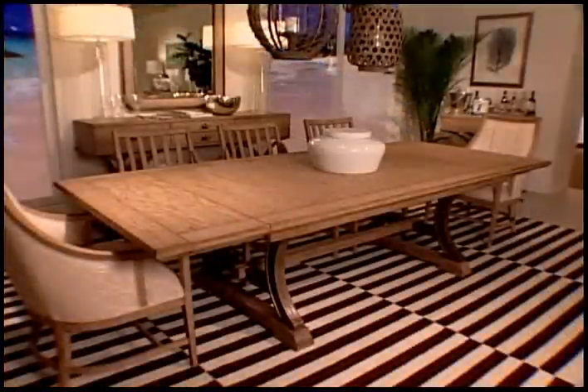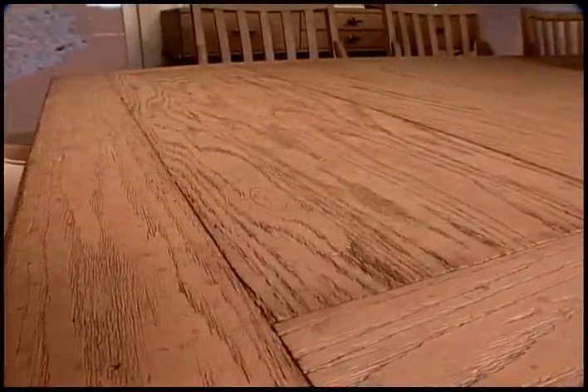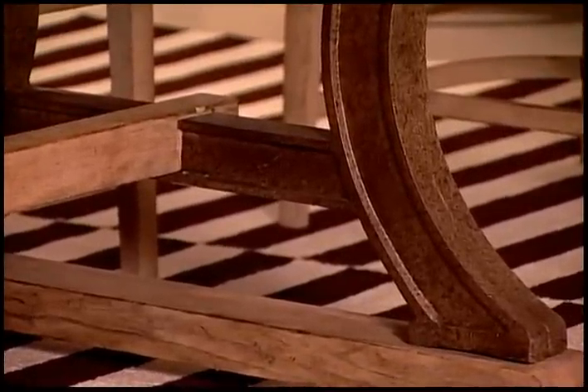Coastal Living Resort's Shelter Bay table features white oak veneers sandblasted to reveal distinctive grain characteristics. The industrial elements evidenced on its trestle base also make for a unique style statement that's one of a kind.